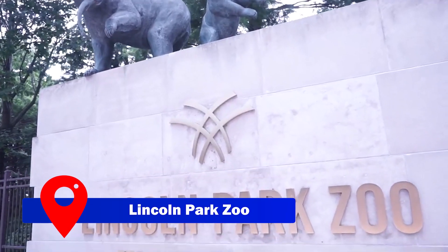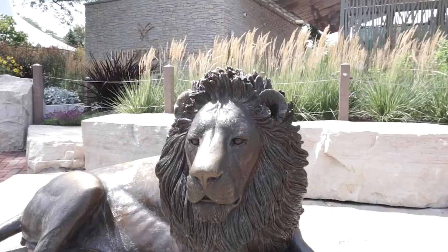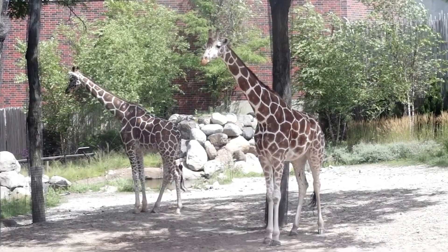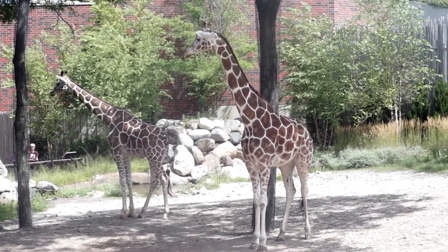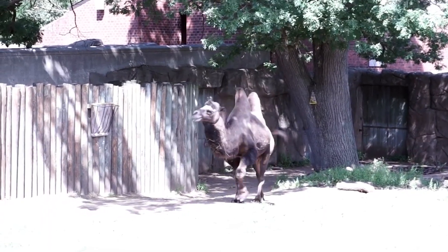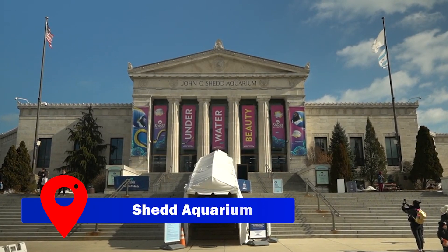Animal lovers will find solace in the serene surroundings of Lincoln Park Zoo, a beloved free zoo that offers a delightful experience for visitors of all ages. Home to over 1,000 animals from various regions, the zoo boasts enchanting exhibits including the Lion Pool, Children's Zoo, and the Small Mammal and Reptile House. While there's no entrance fee, be mindful of closing times as some exhibits may close early.